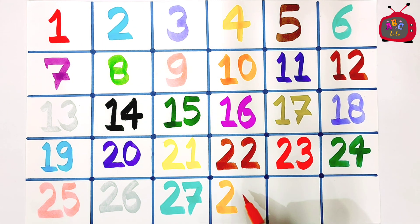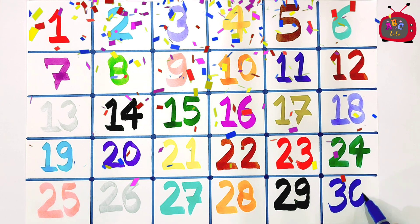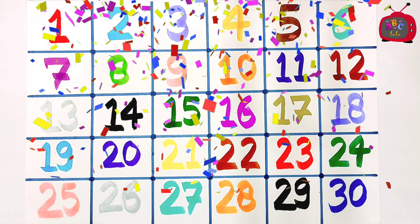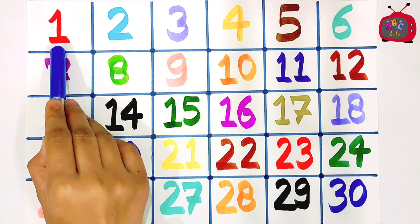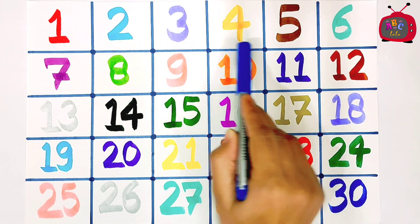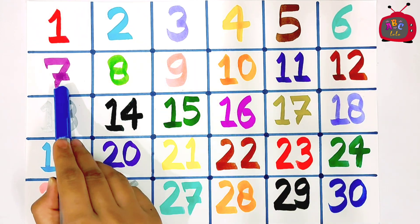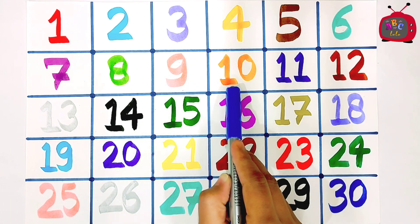28, 29, 30. Now let's review: 1, 2, 3, 4, 5, 6, 7, 8, 9, 10, 11.